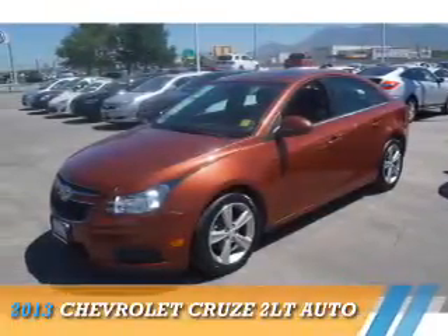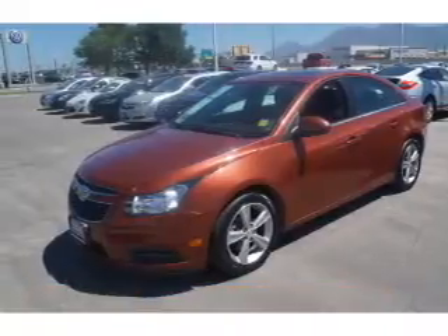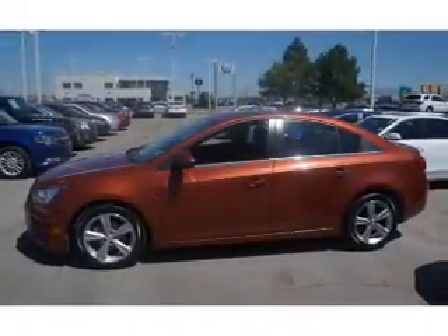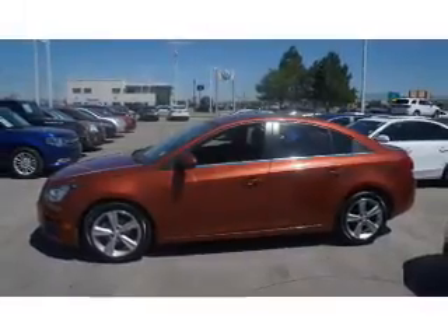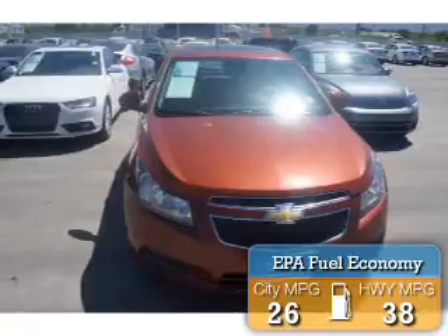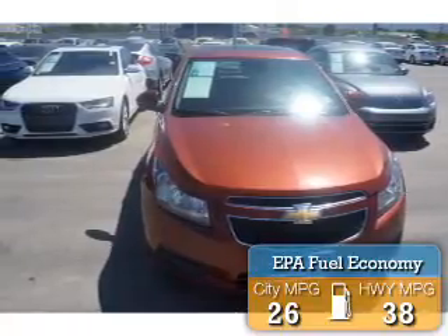Presenting the 2013 Chevrolet Cruze. It's powered by front-wheel drive, a 1.4-liter four-cylinder engine, and a six-speed automatic transmission. Great fuel efficiency saves you money by requiring fewer trips to the gas station.